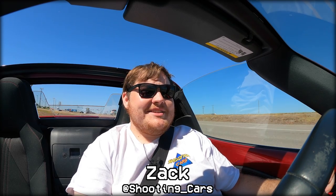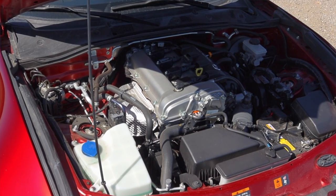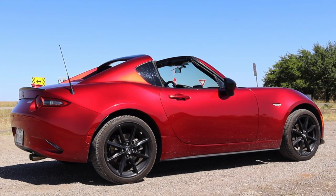What's up guys, my name is Zach and today I am driving a 2019 Mazda MX-5 RF. Up front is a 2.0 liter inline four, and down below is a six-speed automatic transmission.